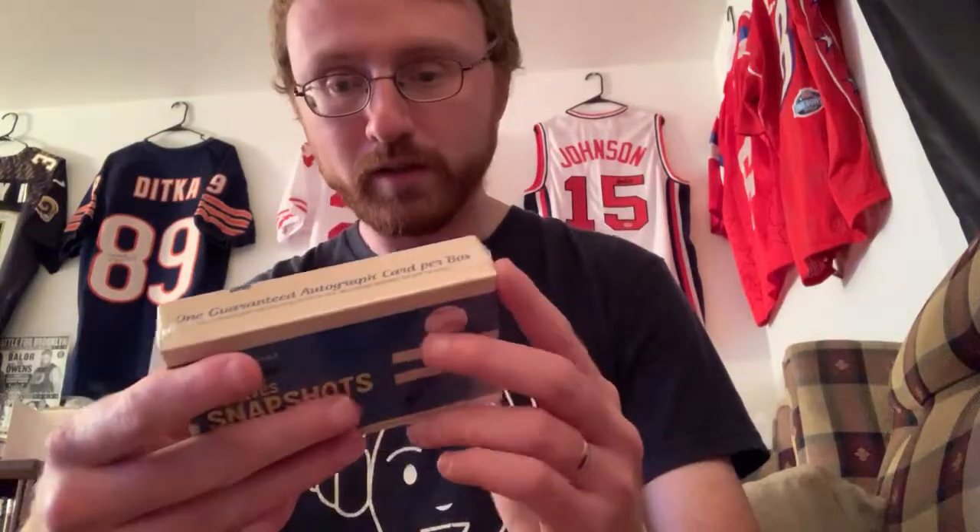Each box provides a look at the Topps photography vaults. 11 cards per box plus one autograph per box. We know we're getting an auto, we know we're getting a black and white parallel, and then we're getting 10 base cards.